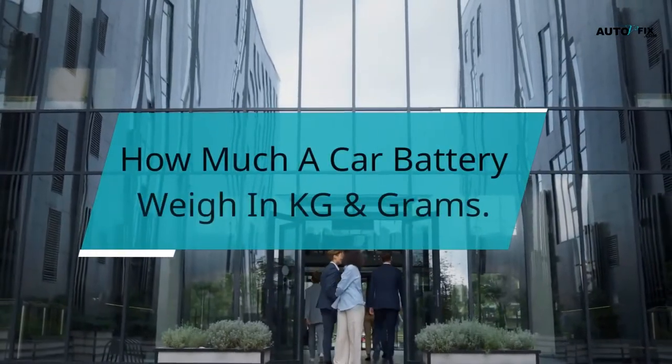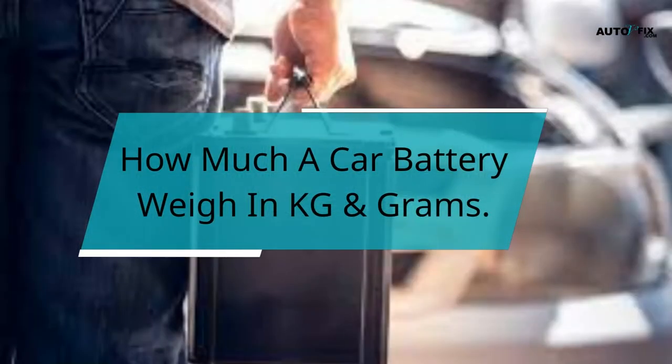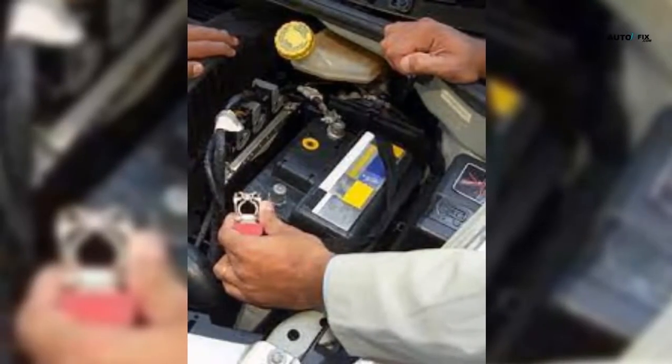Hello, you are welcome to my YouTube channel. In this video, we'll be looking at how much a car battery weighs in kg and grams. Vehicle batteries come in various shapes and sizes, resulting in multiple weights.